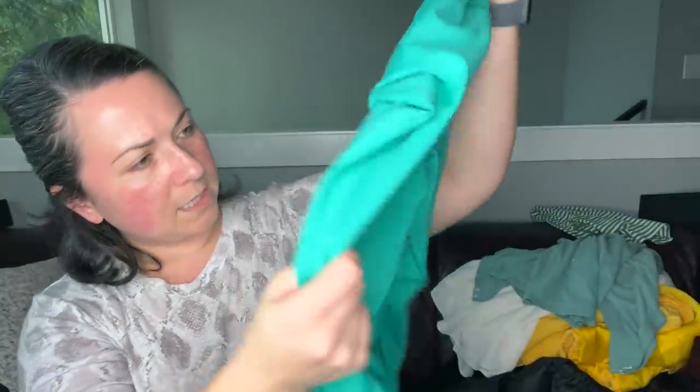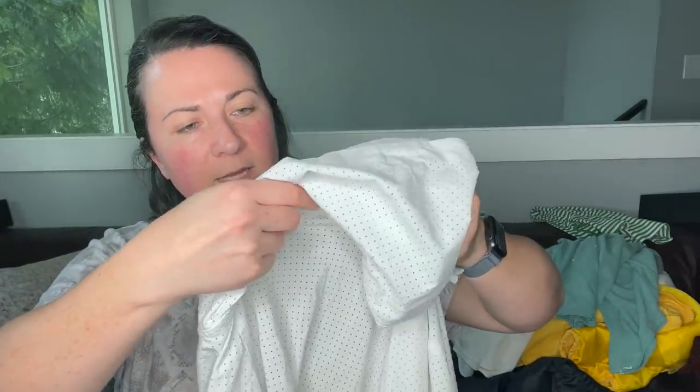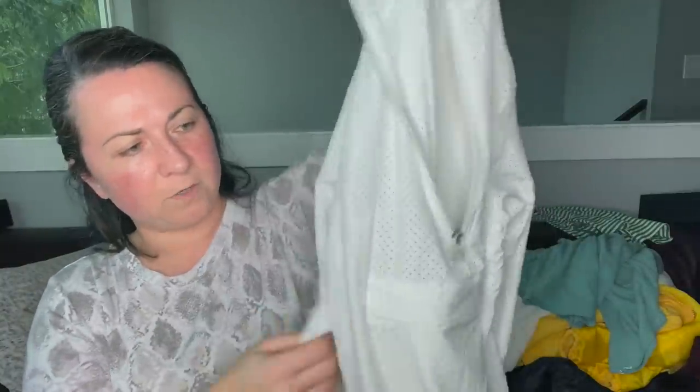Next some leggings — these are Gap Fit, size large tall. I was going to put this in a bins box. I think they look good. Then this is a Zella size extra small pullover windbreaker-type jacket with this perforation all throughout. I'm going to give that a wash.